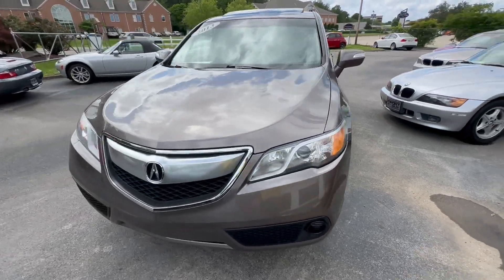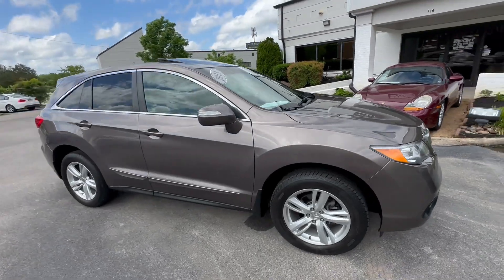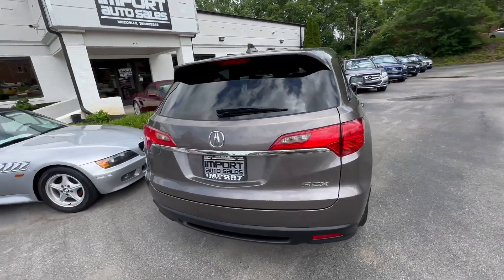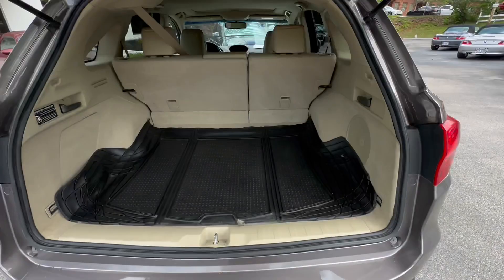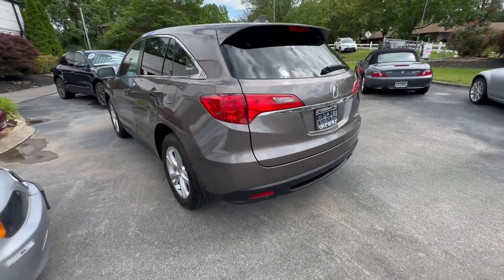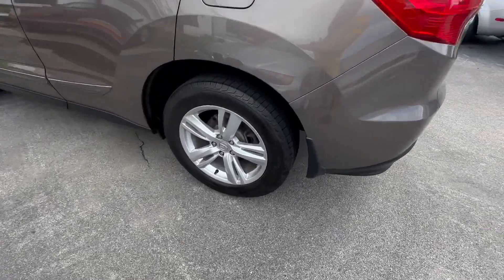This is our 2013 Acura RDX, finished in amber brownstone over a beige leather interior. Really nice luxury SUV, great size, still got five passenger seating and plenty of cargo space. This one's got the all-weather mats inside, Michelin tires, and a great looking set of wheels.